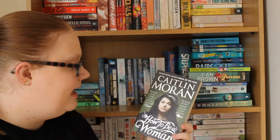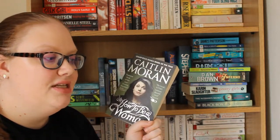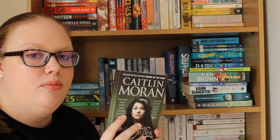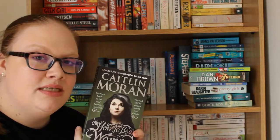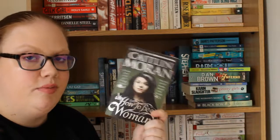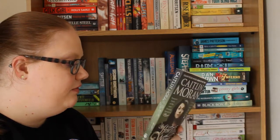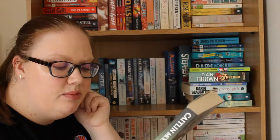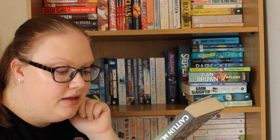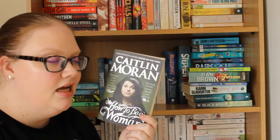Then I have How to Be a Woman by Caitlin Moran. I think I heard about this on Just Kiss My Frog, a YouTube channel where Lena Norrman is the main person — I'll link her channel below. Caitlin Moran in general is quite funny. This is described as part memoir, part rant, where Caitlin Moran answers the questions that every modern woman is asking. I think this is going to be really funny.